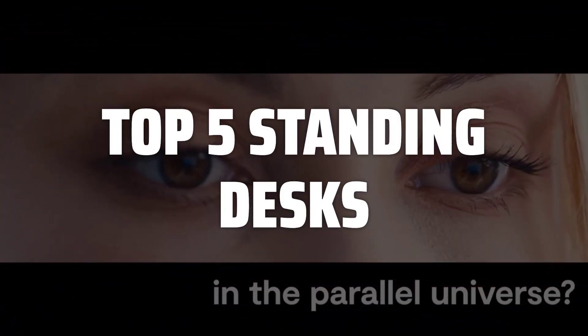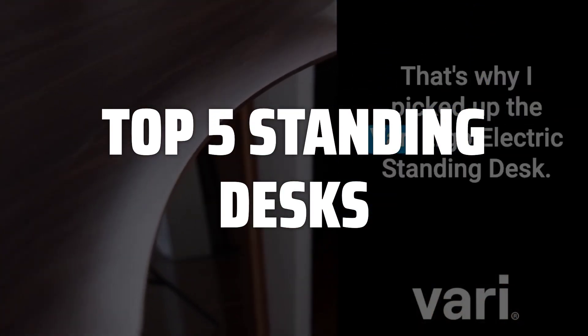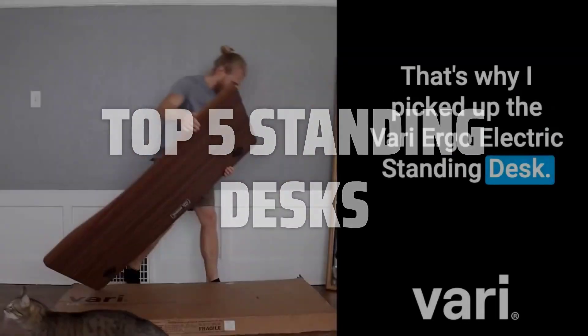To help you find the right model, we've listed the top 5 standing desks and their key features, plus the things you need to consider to help you choose the best one for you. Links to all products mentioned in the video are in the description below.